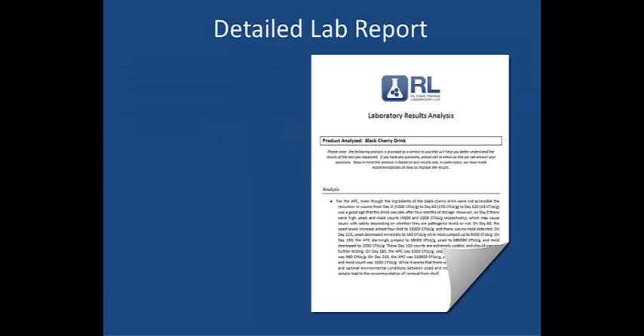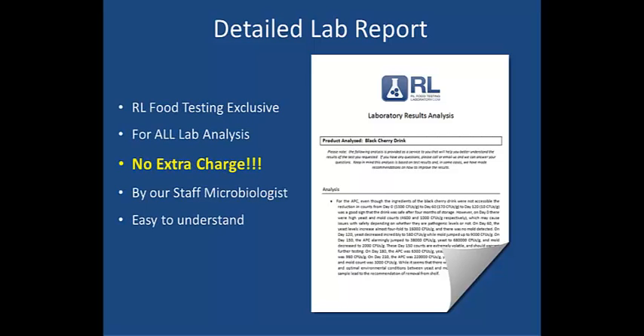One of the extra services that set us apart from other food laboratory companies is the detailed report on lab results, which we provide with all laboratory services at no extra charge. We want to make sure that our customers understand their lab results. So our staff microbiologist takes the scientific jargon from the lab report and demystifies it by giving you the results in terms that can be easily understood.